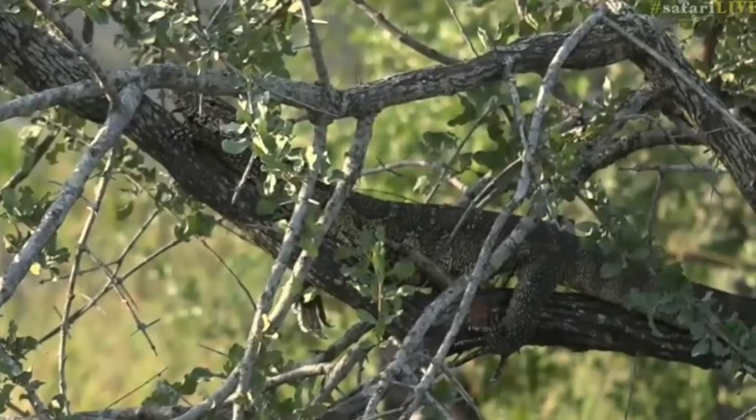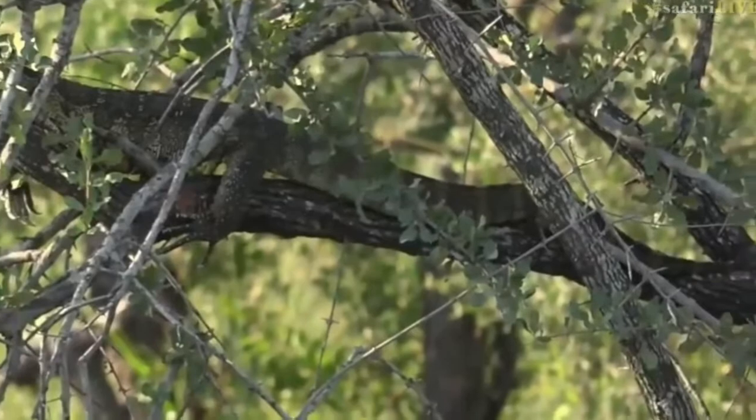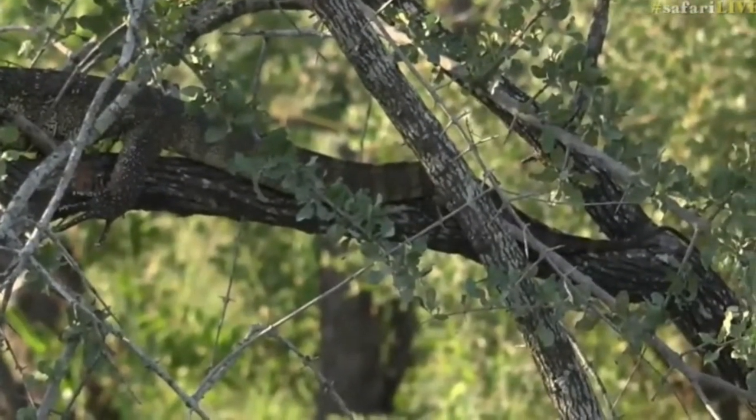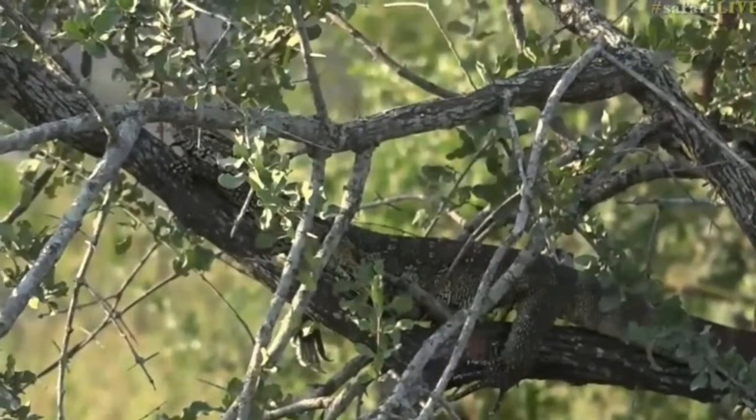It knows that at this time of the day there's lots of birds flying around like eagles that are a threat to it. There's also leopards around here that like to hunt them, so that's why it's sitting in the tree trying to stay hidden.